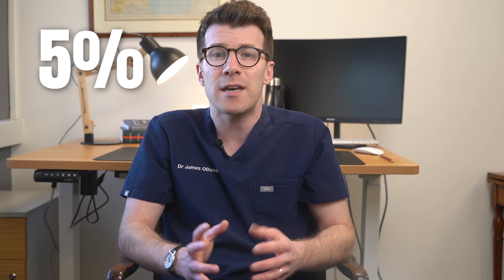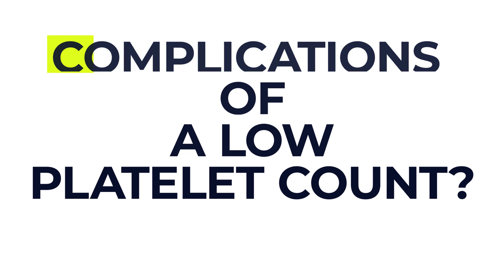About 5% of pregnant women develop a mild low platelet count just before giving birth. So what are the complications of a low platelet count?